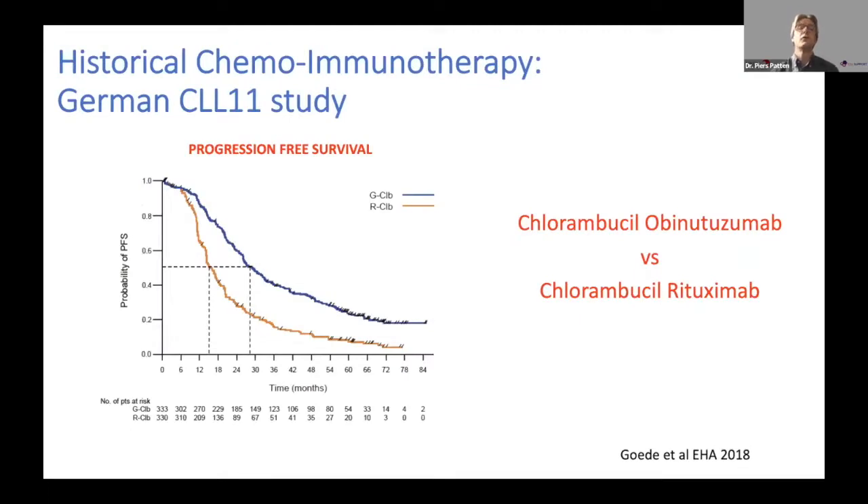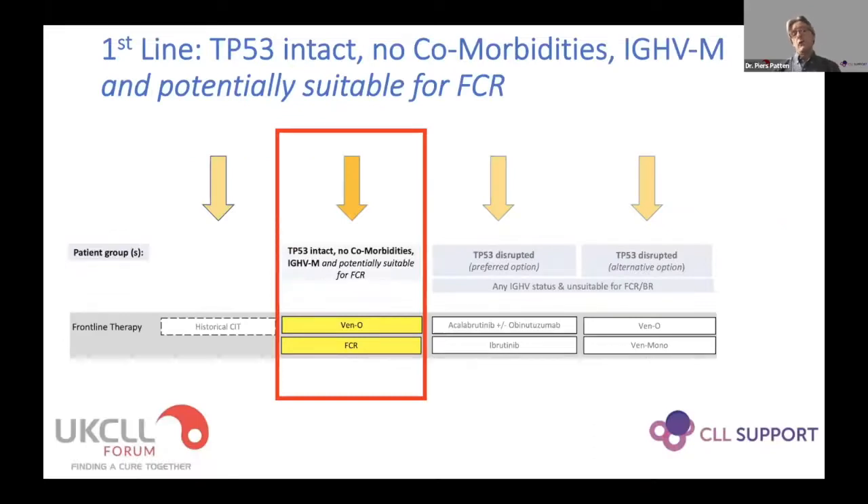The CLL10 study showed that FCR, at least for younger patients under 65, was a better chemo-immunotherapy regime than bendamustine rituximab. We now know how well mutated immunoglobulin patients do - some may actually obtain prolonged progression-free survival, with longer follow-up even raising the word 'cure.' The CLL11 study showed chlorambucil paired with obinutuzumab gave significantly improved PFS compared to rituximab-based regimens. In the UK I am certainly not offering chemo-immunotherapy to anyone, but FCR could potentially still be suitable for specific patients according to the guidelines.